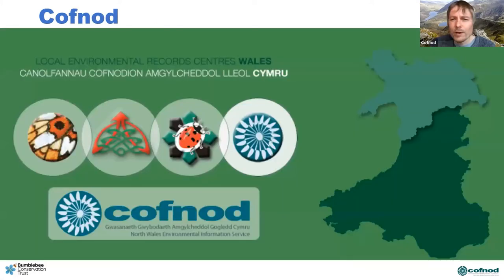So what is COFNOD? We're essentially part of a consortium of four biological record centers across Wales, coming under the loose umbrella of LERC Wales — Local Environmental Records Centers Wales. We're all actually independent entities, not-for-profit charities or companies, but we operate as a group. These courses that Claire is giving through the Trust are being given in all the LERCs across Wales, so we're lucky to have them in North Wales.